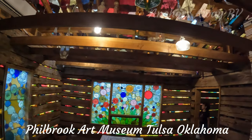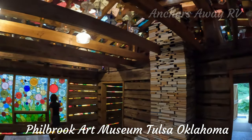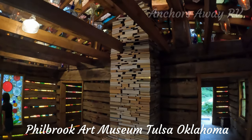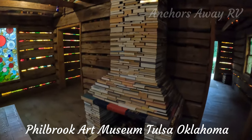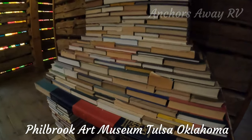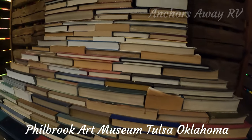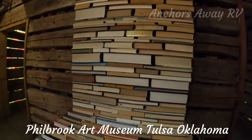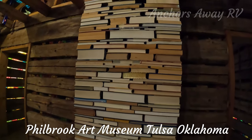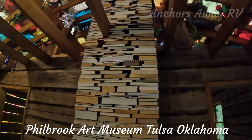This whole building is like an art installation with reclaimed things. This chimney and fireplace, if I get it nice and close, you'll see it's actually made out of books — all reclaimed books. Wonderful, fantastic.